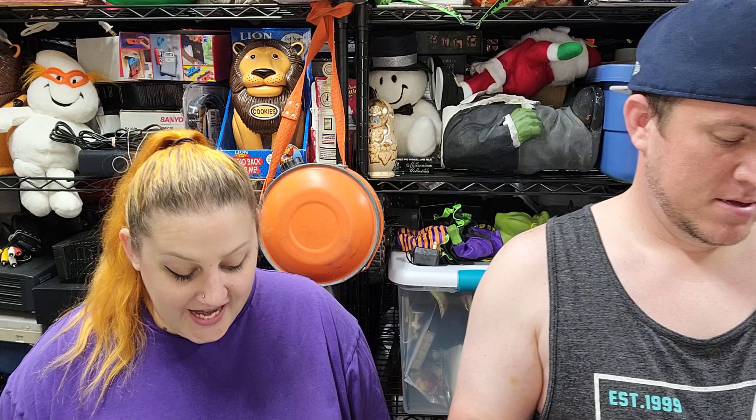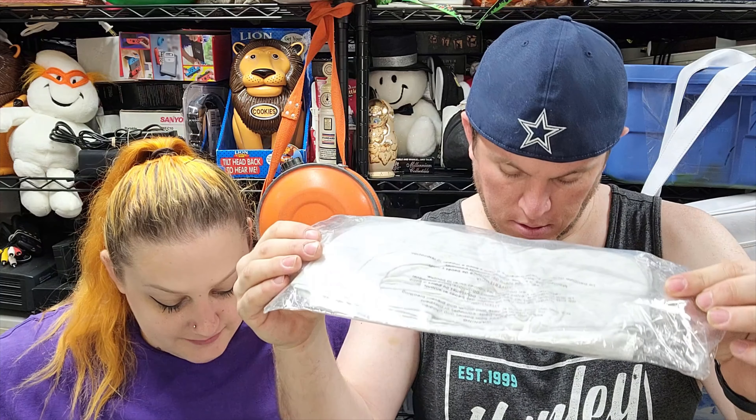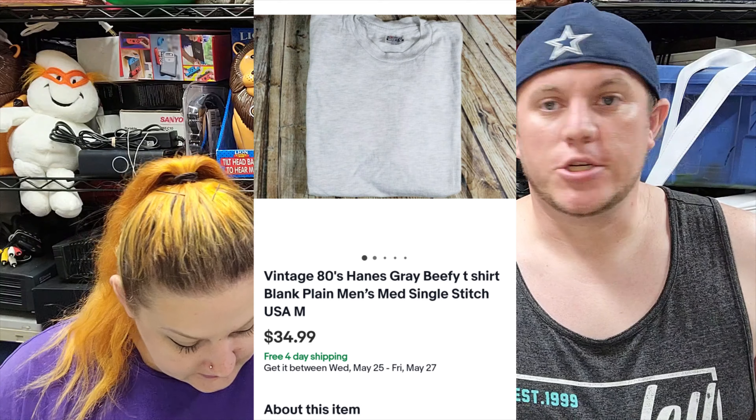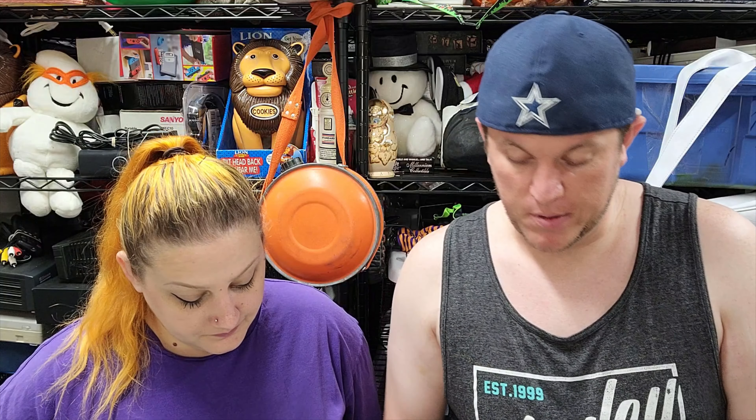Next up is a vintage 80s Hanes Beefy T-shirt — single stitch, made in the USA, men's medium which was like a small back then. It still sold for $35 shipped. I bought a bunch of shirts from a thrift store — two Hanes Beefys and a bunch of Screen Stars 50/50 USA shirts in different colors — for $3.49 each. They've sold for anywhere from $25 and up.